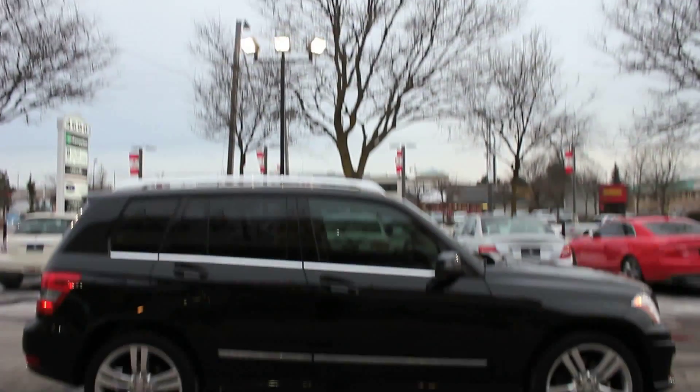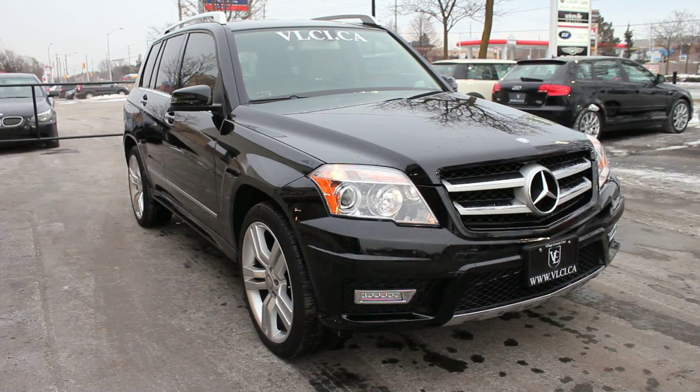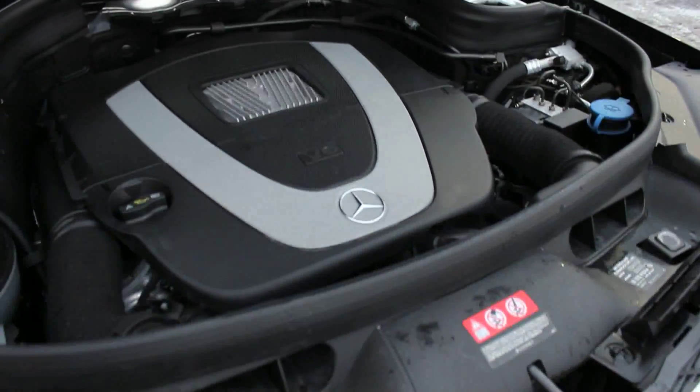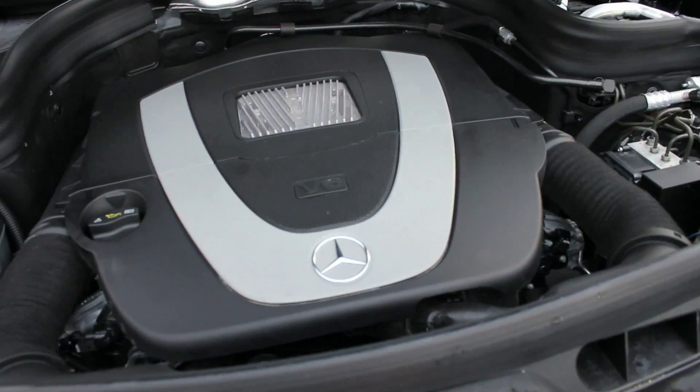The GLK has all the luxury features one would expect from its parent, with decent performance as well. Under the hood is a 3.5-liter V6 engine rated at 268 horsepower and 258 pound-feet of peak torque. Wheels are driven through a 7-speed automatic transmission that has excellent shift quality if you want to drive it manually.